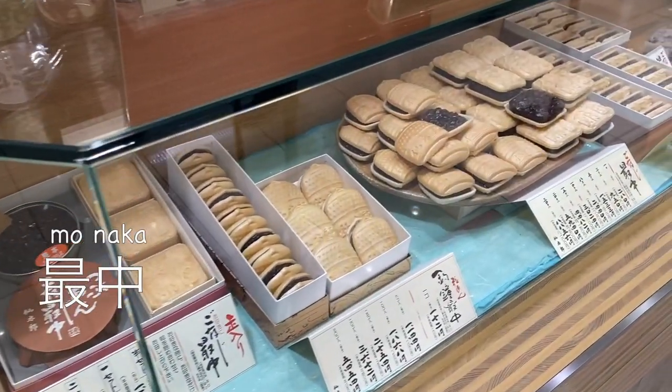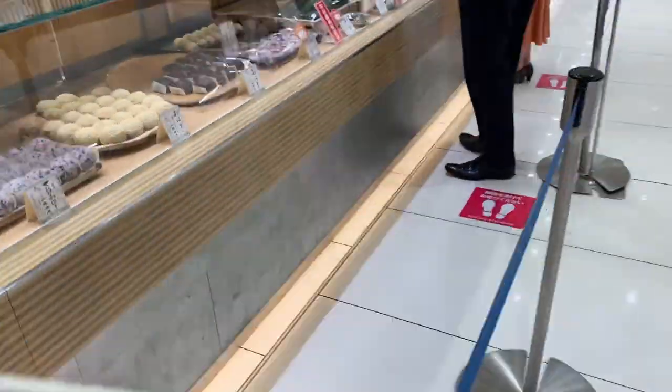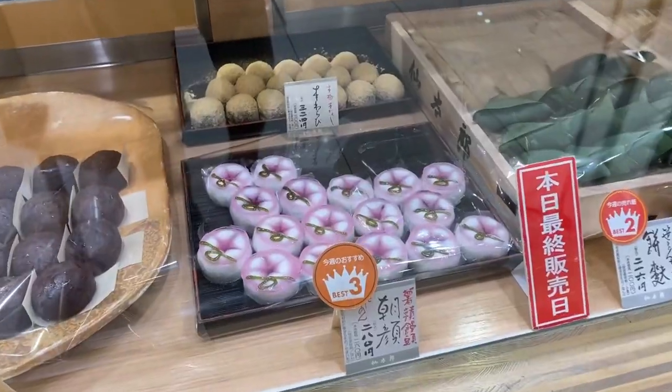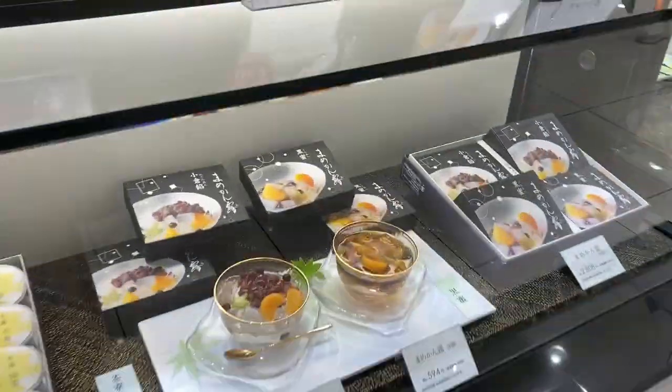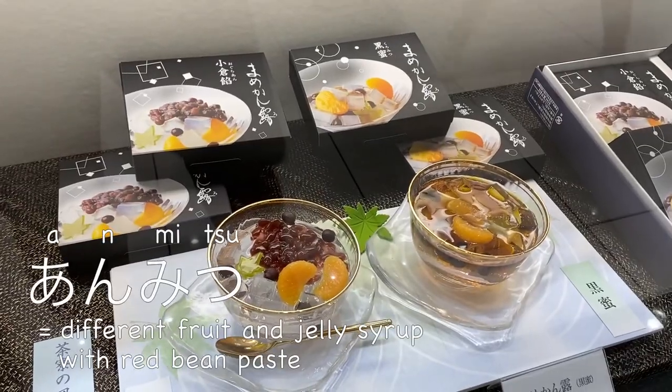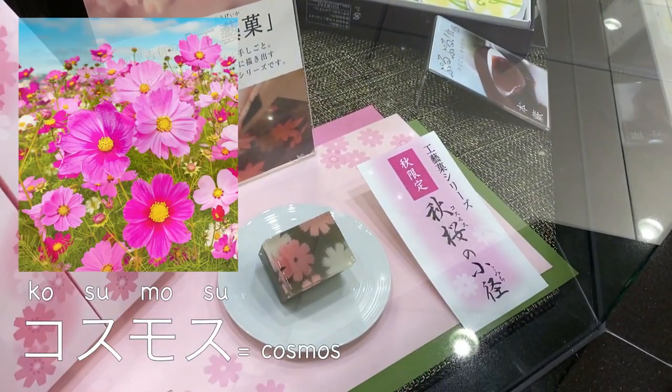Across from there they have monaka, not the traditional Japanese sweets — red bean paste inside a mochi rice cracker. Here they also have another wagashi imitating morning glory, a summer flower. This is also another typical summer dessert, ammitsu. And here another yokan, now autumn-themed with cosmos flowers.